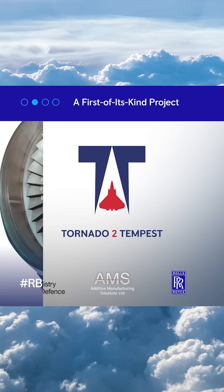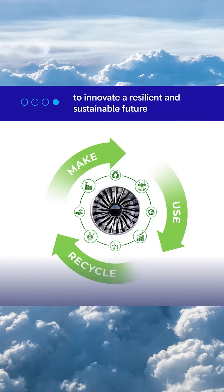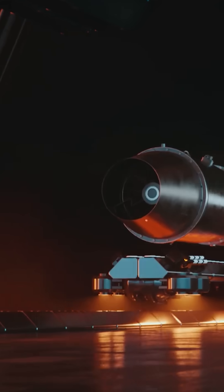In testing so far, Tornado engine compressor blades were cleaned up, ground up, and then used to 3D print a new nose cone and compressor blades for the small engine that Rolls-Royce has in testing to mature technologies for the Tempest program. That engine, called Orpheus, then went on to pass all suitability and safety tests with those 3D-printed parts included.